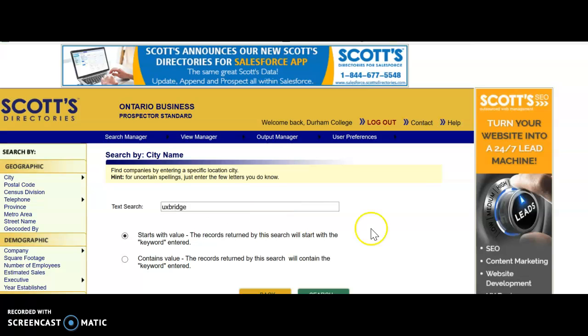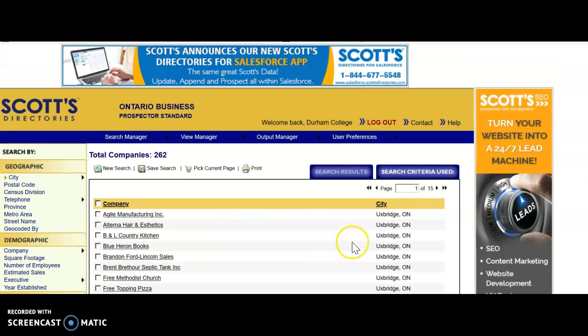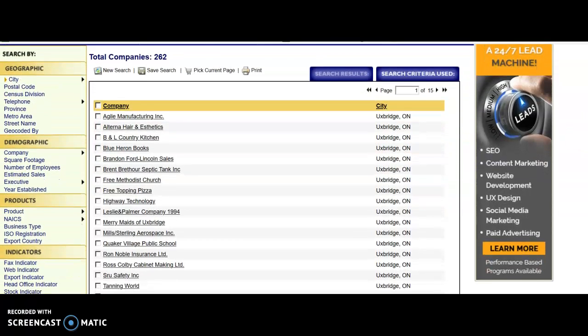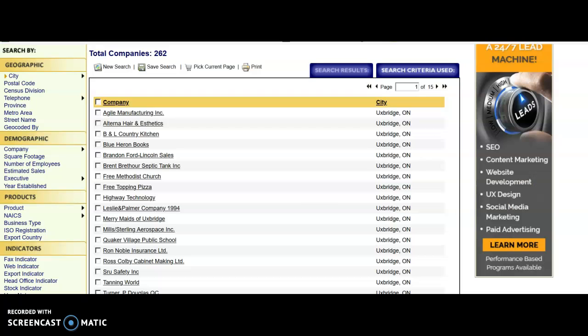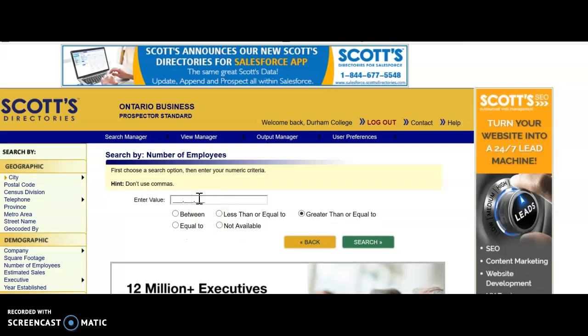For example, Uxbridge. And then you've got to click search. This lists all of the companies in Uxbridge. You can do two things once you have these results. We can take the number of employees at the company, and maybe what you want is just the companies with over 20 employees, because you figure if they have 20 employees, they probably have someone in charge of IT.